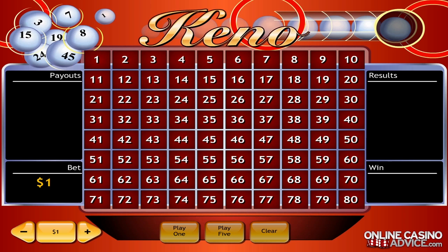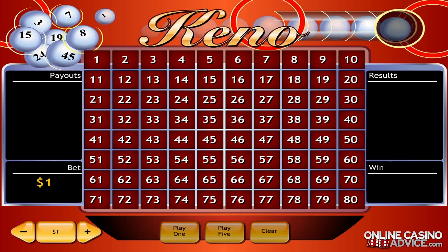The first thing you'll have to keep in mind is that Kino is a game that's based on luck and chance. As such, there is no strategy that can guarantee that you will win all the time. However, there are strategies that will increase your winning probabilities over the long term.